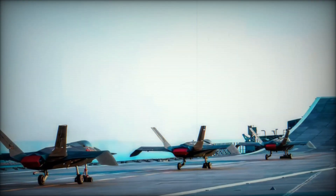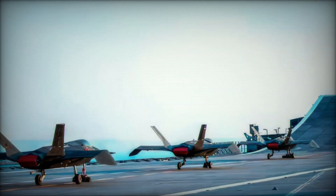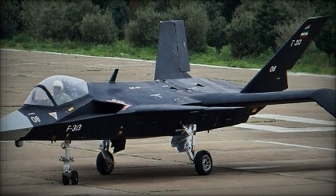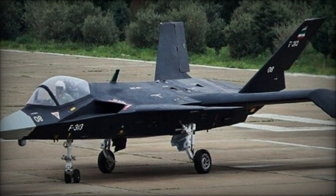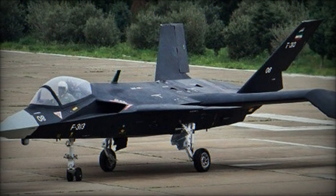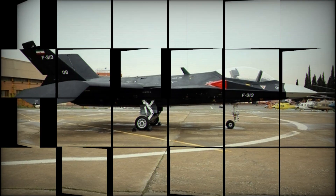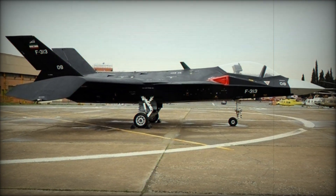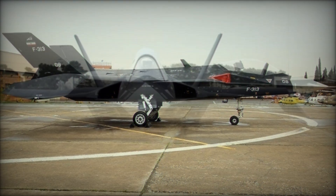The Qaher-313 had long remained a mystery, with no flight demonstration since its unveiling. Instead, the aircraft had only been seen on the ground, driven around airfields, or displayed in static form. However, recent advancements in Iranian engineering have transformed the aircraft into a deck-based drone, marking a significant step in Iran's military capabilities.